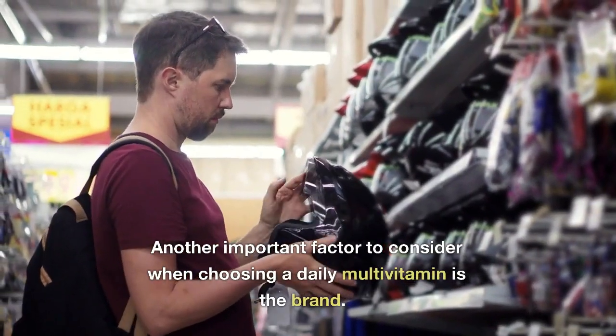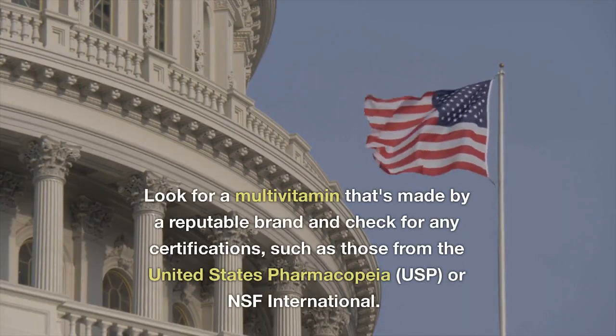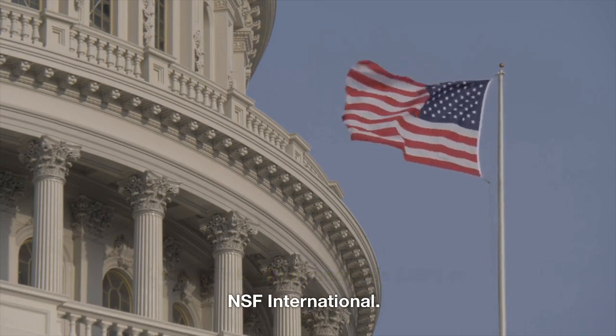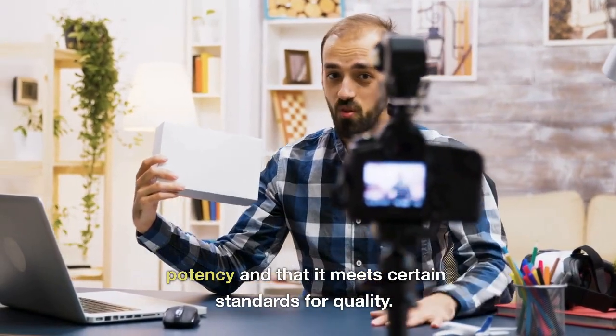Another important factor to consider when choosing a daily multivitamin is the brand. Look for a multivitamin that's made by a reputable brand and check for any certifications, such as those from the United States Pharmacopeia (USP) or NSF International. These certifications indicate that the product has been tested for purity and potency and that it meets certain standards for quality.